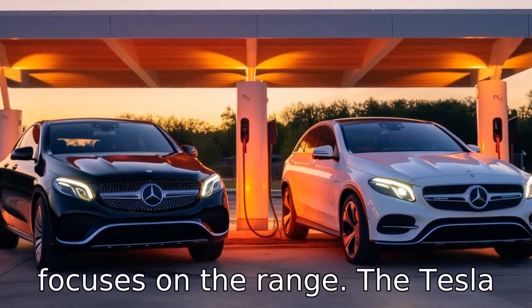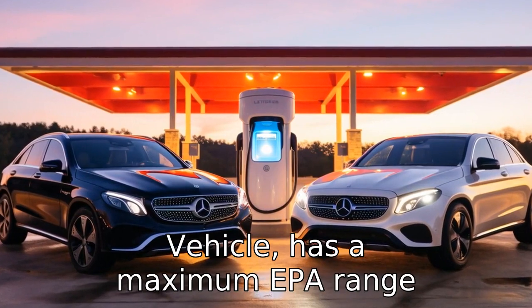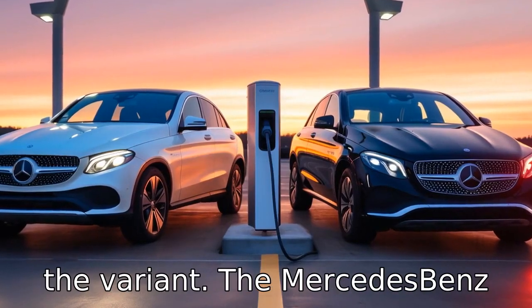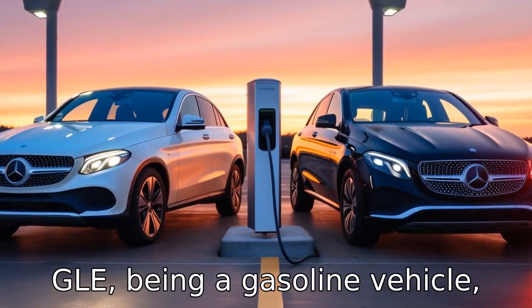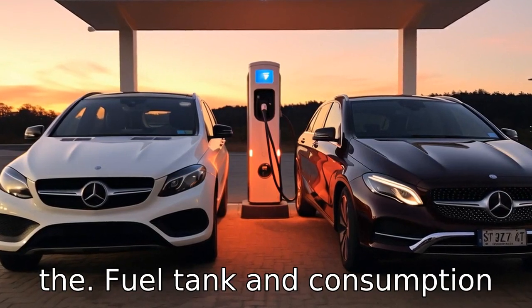Difference eleven focuses on range. The Tesla Model X, being an electric vehicle, has a maximum EPA range of up to 360 miles depending on the variant. The Mercedes-Benz GLE, being a gasoline vehicle, has a varying range depending on the fuel tank and consumption rate, but will need refueling more frequently.